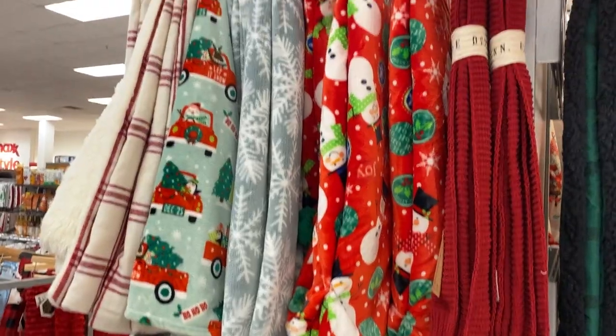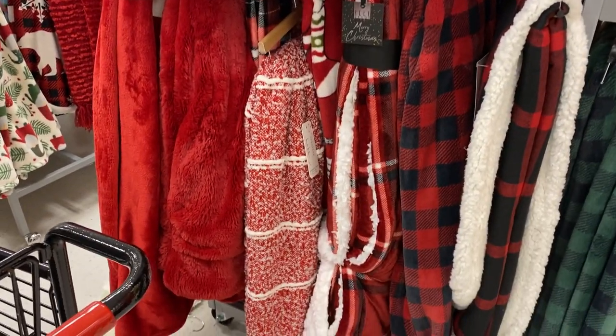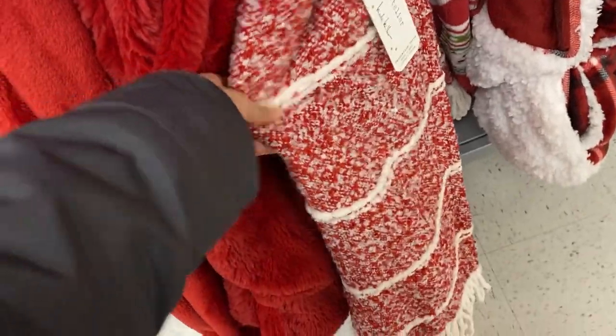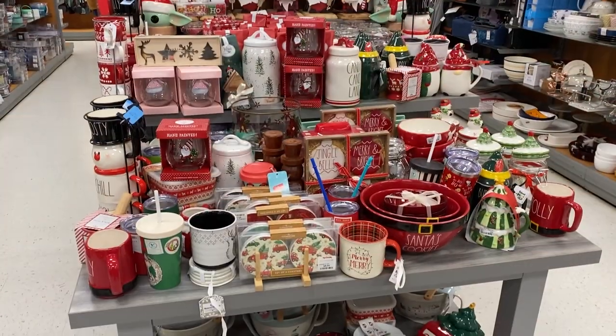Then we have some cozy Christmas blankets — I love giving these as gifts. They're perfect for anyone who loves to be bundled up and cozy. All of these were so soft and luxurious and look so festive. They were about twenty dollars each.